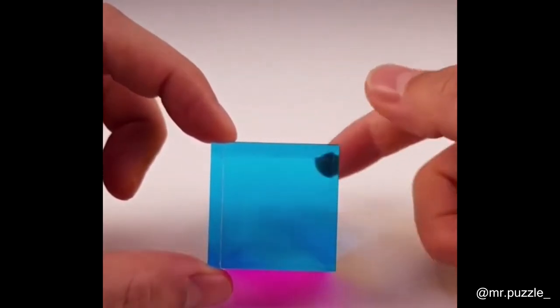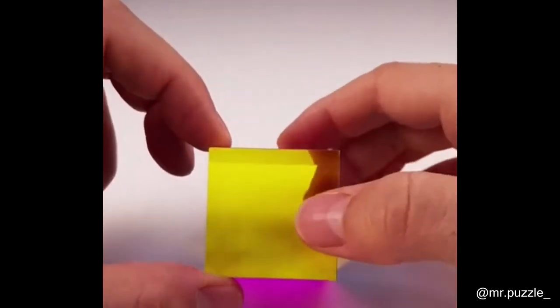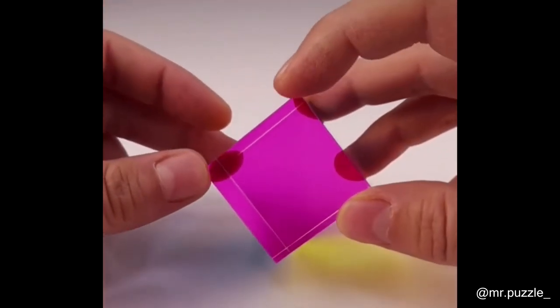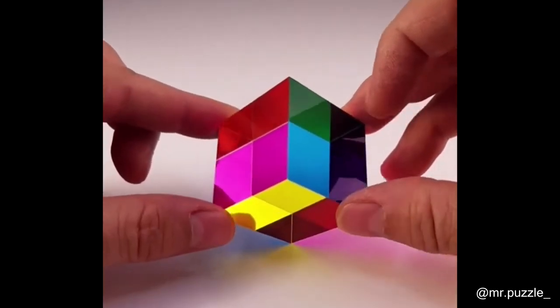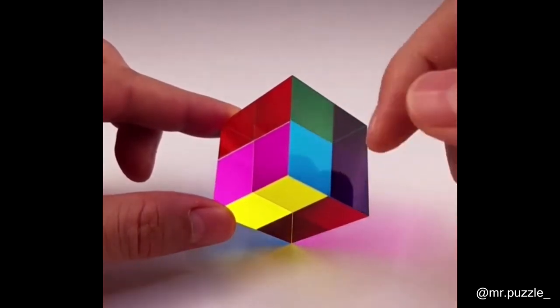Here's a transparent cube with different colors on each side that allows you to mix the colors when you place the cube at a certain angle. Nothing spectacular, but if you start looking at this cube from different angles, the light that goes through the cube starts to mix based on the foil color and you get colors like green and orange.